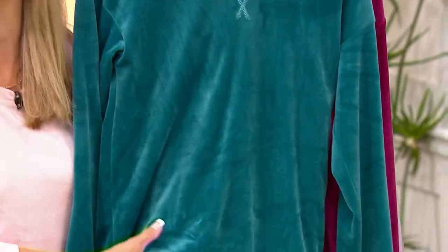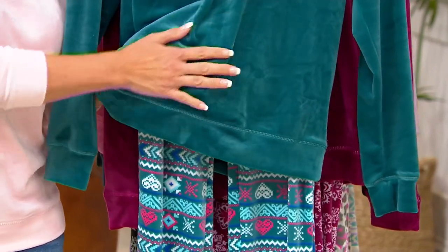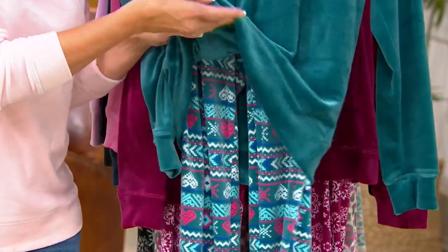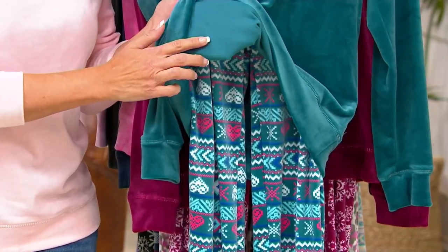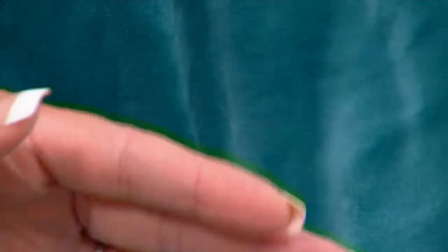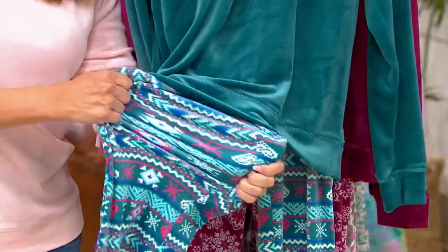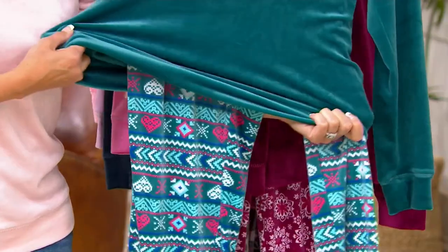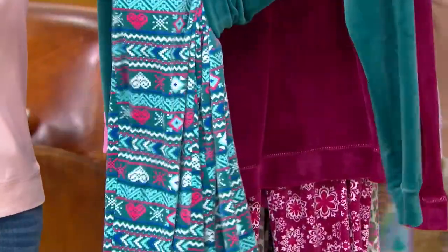The softness on these is to die for. I just love a velour, because you get that really beautiful velvet hand on the outside. But the inside of it is this soft, silky, almost cool-to-the-touch fabric. So this will keep you warm, but it's not going to be a hot, thick, sweaty mess for you. And the stretch — we're looking at a poly spandex blend here, so you're getting that in the top and the bottom. We put pockets in the pants — nice, deep pockets.